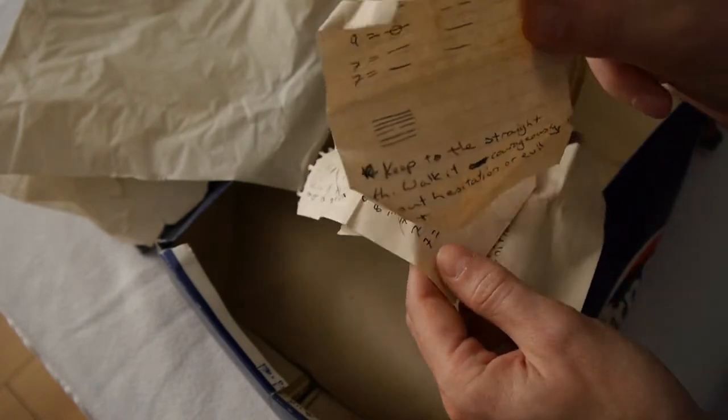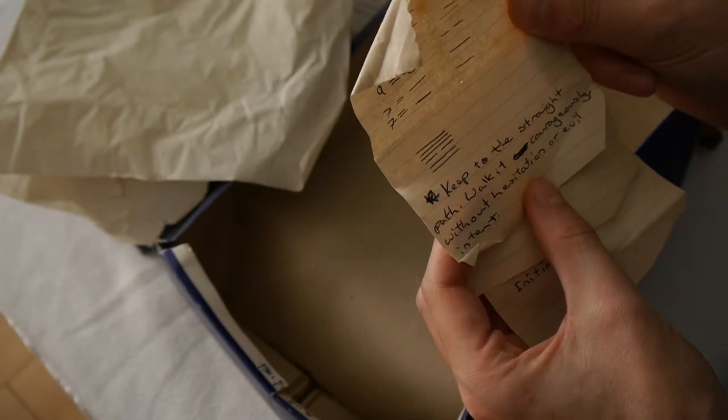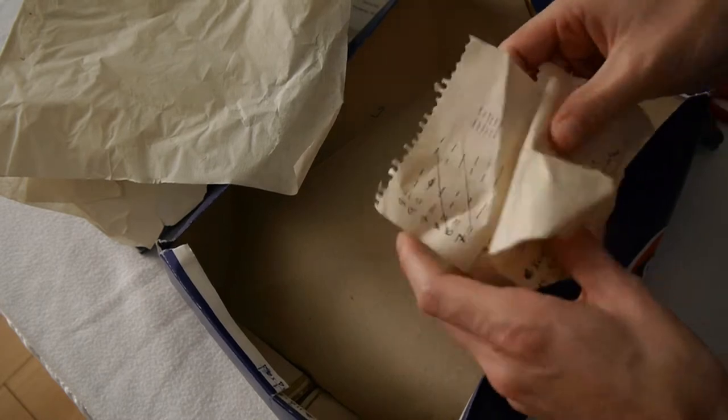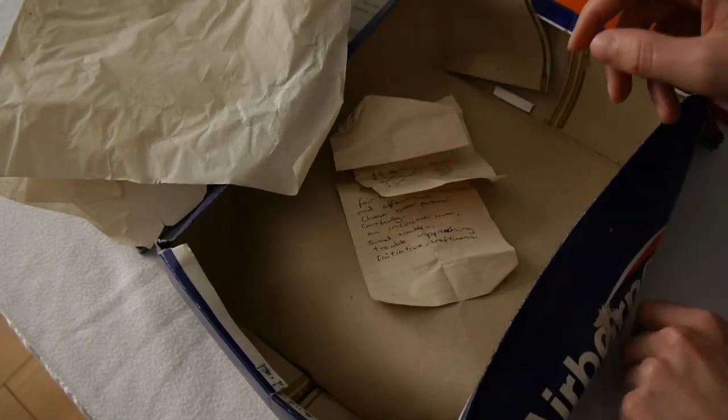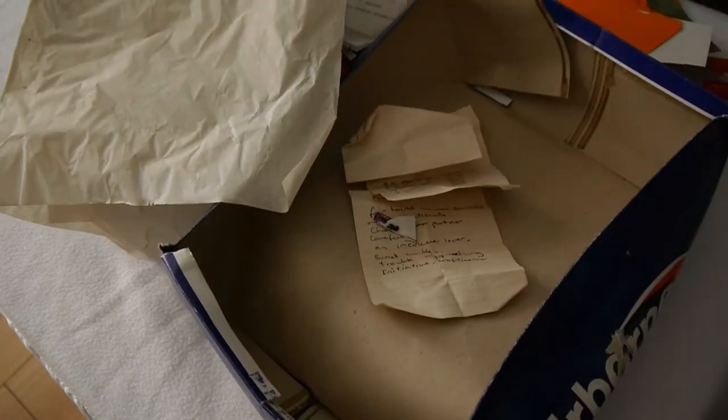A strange bit of text. Useful — I might apply these to my life: 'Keep to the straight path, walk it courageously without hesitation or evil intent.' I will — thank you. And the other one? Yeah, maybe. Okay, well, that's that box done. Hope you found it interesting. I'm not sure I did. See you soon, bye.